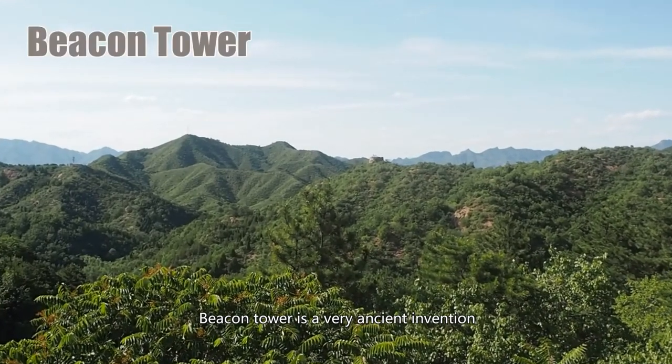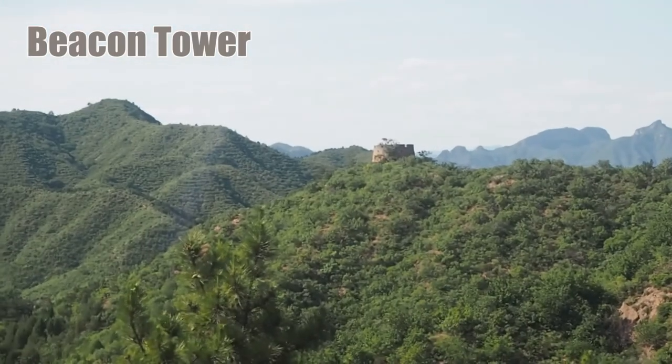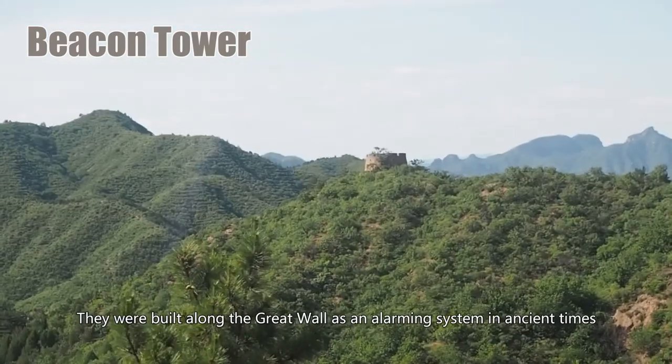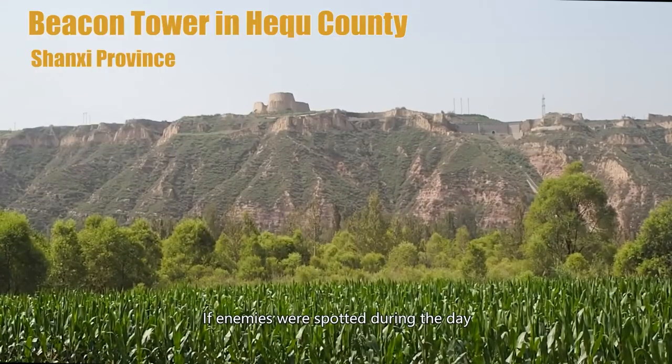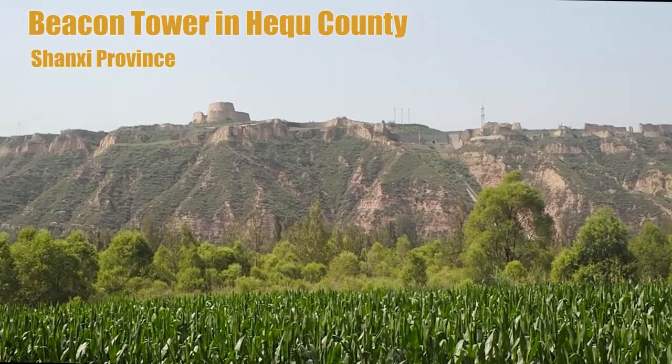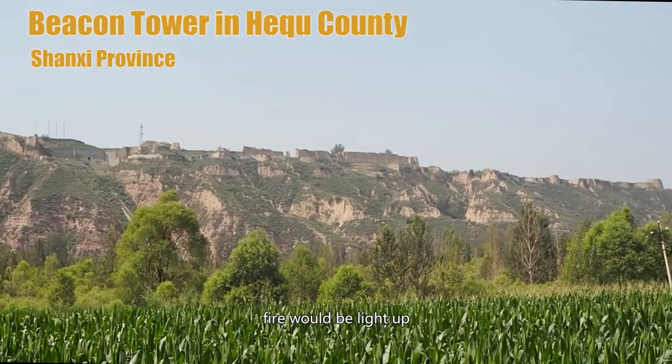Beacon towers are a very ancient invention that came with the Great Wall since the beginning. They were built along the Great Wall as an alarm system in ancient times. If enemies were spotted during the day, smoke would be set. If at night, fire would be lit up.